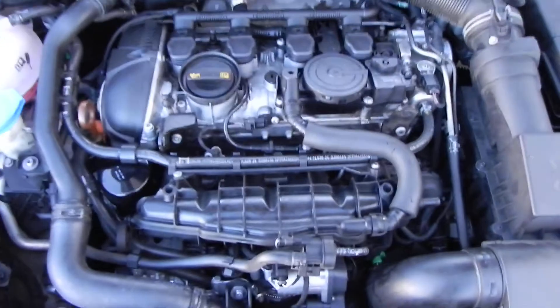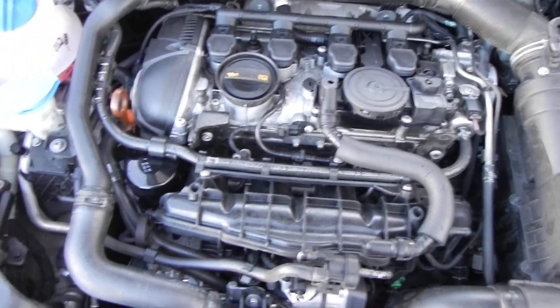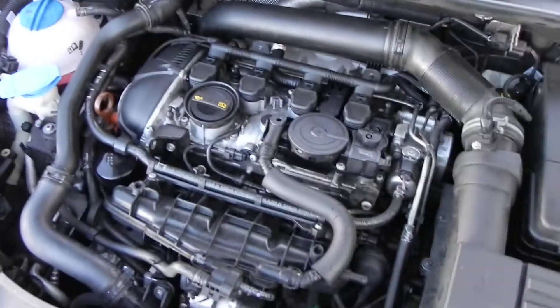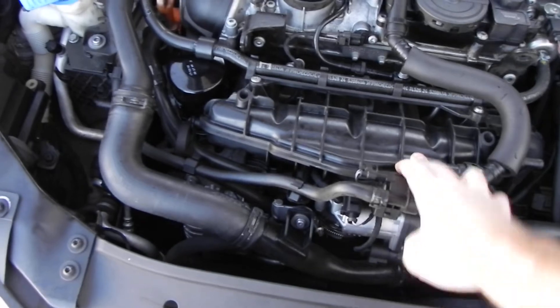It's a 2.0 TSI engine, 200 horsepower turbo. It's not leaking anything — I've been parking in my garage, no leaks, no marks. Everything works. It's got a good battery, a good filter, and a good in-cab and pollen filter. I just did a synthetic oil change. It's got the updated intake manifold from Volkswagen and has had the carbon cleaned, so it runs really good.